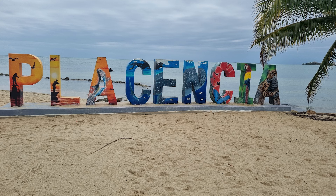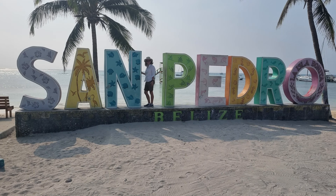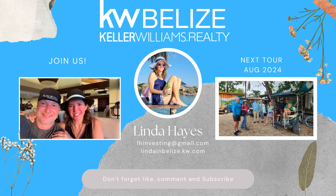I hope you've enjoyed this look at Naya. If you're looking for property either in Naya or anywhere else in Belize, make sure you reach out. And if you're not sure what part of Belize you like, think about joining our next Belize tour, which is planned for this August. Hope to see you soon in Belize.